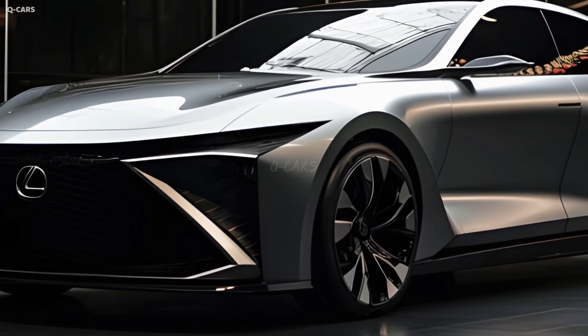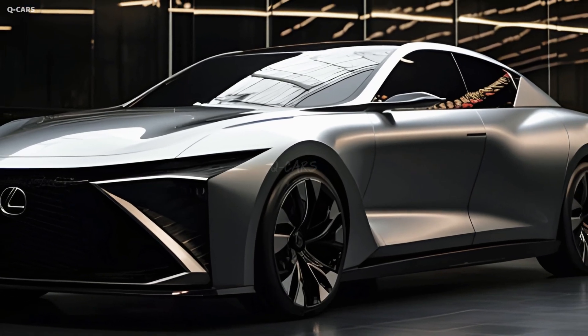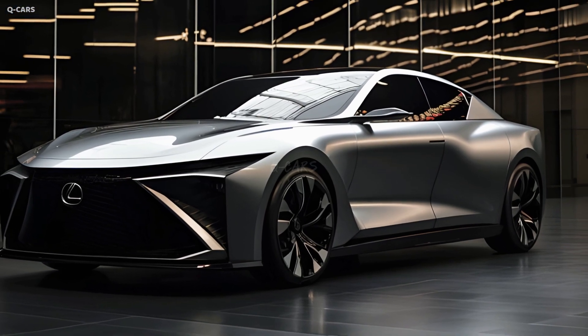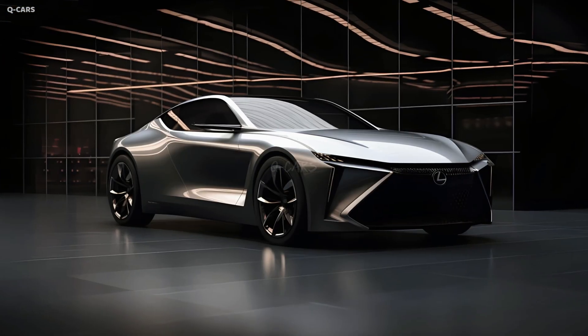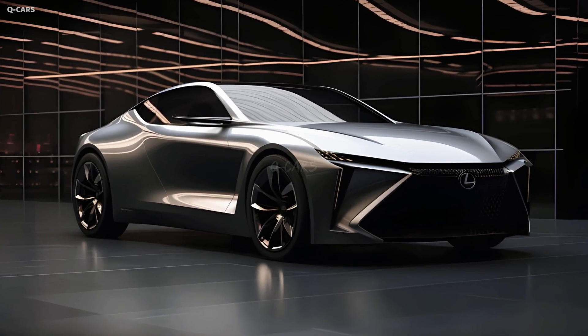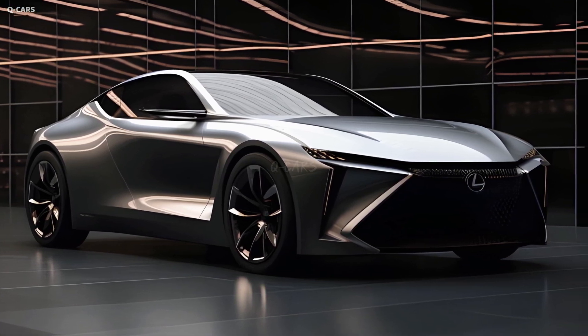The S 250, the entry-level model, is rated at 22 miles per gallon in the city and 32 miles per gallon on the highway by the EPA. The more powerful S 350 achieves an EPA estimated 21 miles per gallon in the city and 31 miles per gallon on the interstate.